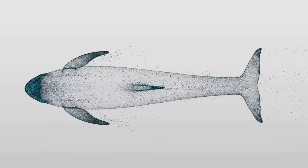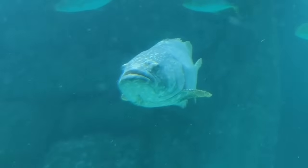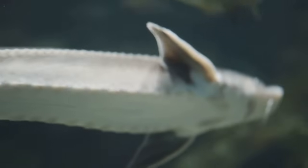The pectoral and pelvic fins on the sides and bottom aid in steering and balance. Then there's the tail fin, or caudal fin, which propels the fish forward.